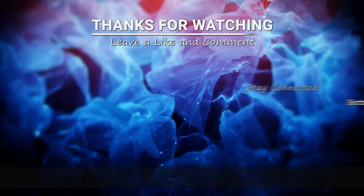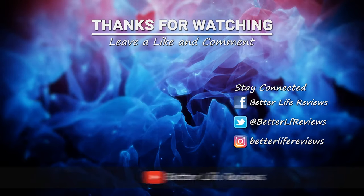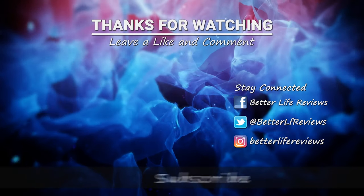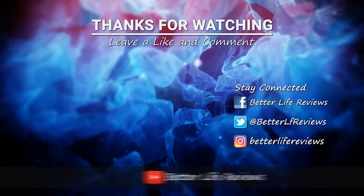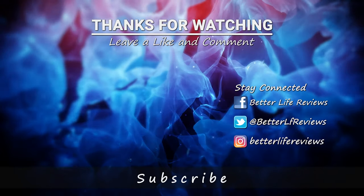I hope you guys learned something. If you have any questions, please write in the comments below. Please like this video — it helps out the channel. Check out the links below as well. I hope to see you guys soon. Thanks for watching. I'll see you next time. Bye-bye.